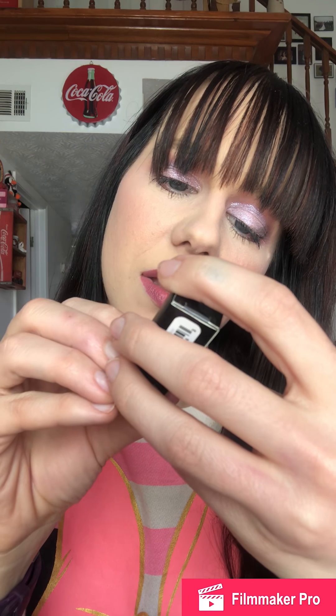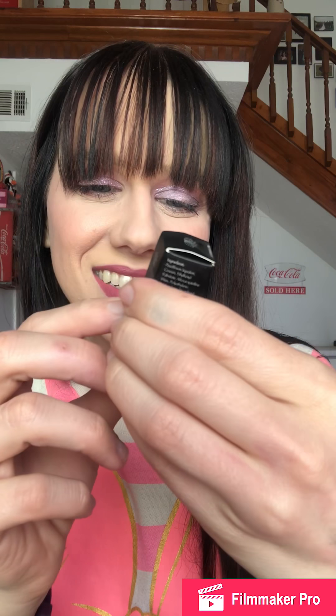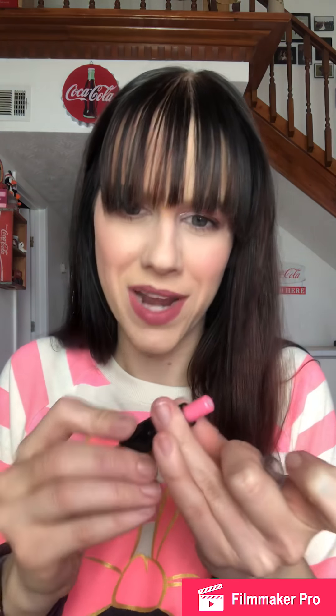The last thing I got is from ADSK New York — a Cupuaçu Butter Lip Balm. I'm seeing bunnies on the packaging — nice! It's got the Leaping Bunny certification, so that's exciting. I'm trying to figure out what shape it is. Oh, it's a pink with white in the center. You get a decent amount of product, which is good.